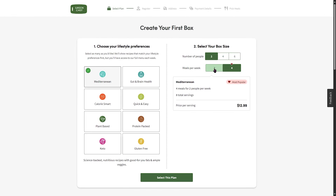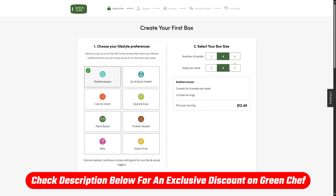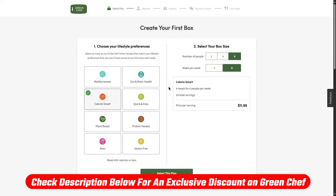And if you like Green Chef and want to try it out, I have a special affiliate discount link for you in the description down below. This link gives you an extra discount and gives me a commission, so it's a win-win. So without further ado, let's get started.